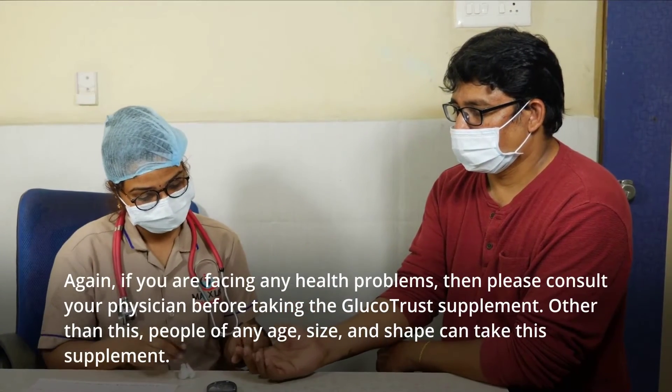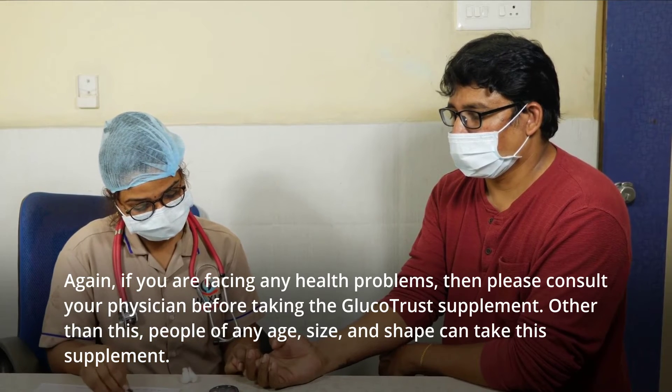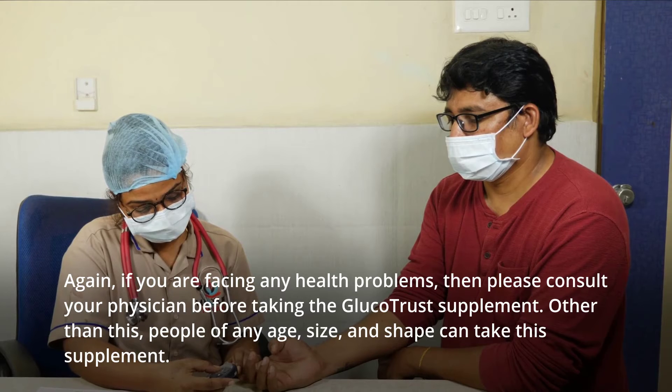If you are facing any health problems, please consult your physician before taking the Glucotrust supplement. Other than this, people of any age, size, and shape can take this supplement.